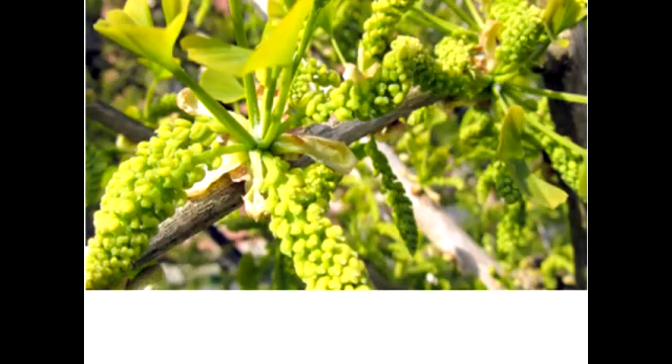Another notable feature of Ginkgo is its pattern of embryogeny. It shows a continuous form of development from the time of fertilization until the seeds germinate. The seed detaches from the parent plant at an early stage of development. By the seventh month, the embryo attains maturity and is ready for germination.